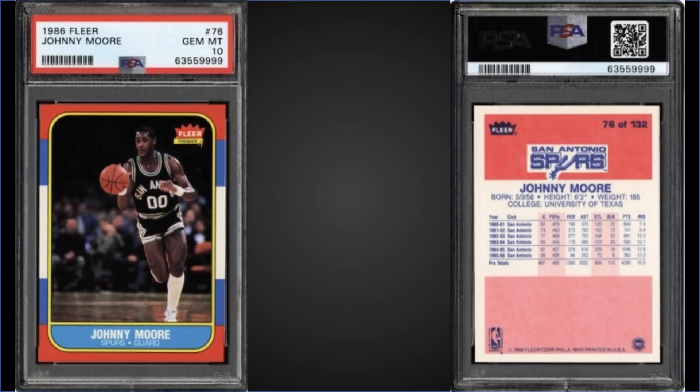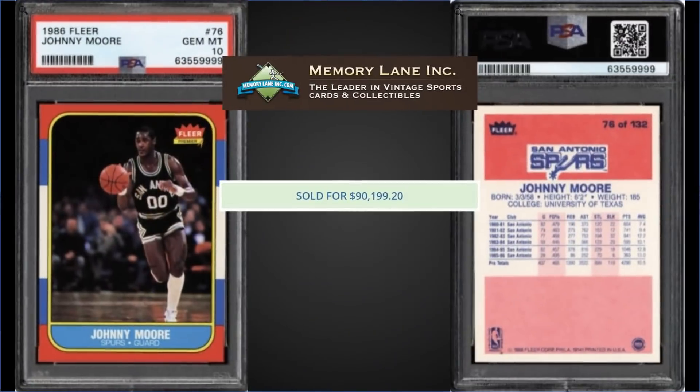In the 11th spot, from 1986 Fleer, we have Johnny Moore graded a Gem Mint PSA 10, sold at Memory Lane Auction for $90,199. That's a huge record sale for the Johnny Moore card. The 86 Fleer set collectors are getting desperate — the Johnny Moore PSA 10 is one of the lowest-pop PSA 10s in the whole 86 Fleer set. Only Jeff Malone is lower at 65; this Johnny Moore is a pop of 67. The previous high was $42,800 from May of last year. We're getting close to it being a six-figure card.